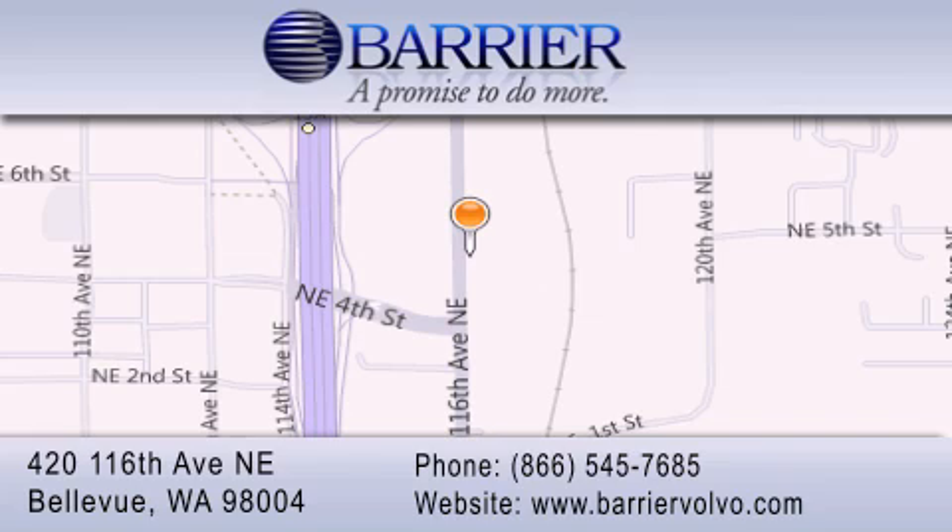Loaners for service visits, and much more. For additional information, please visit our website, give us a call, or stop by our dealership. We are conveniently located in downtown Bellevue, just off I-405 at 420 116th Avenue NE. We look forward to serving you.